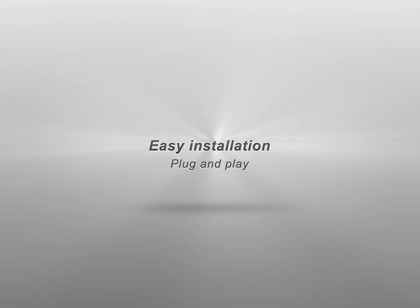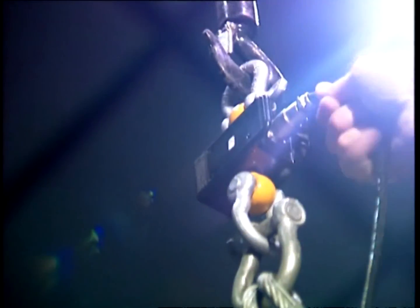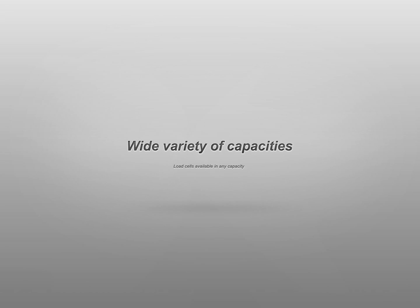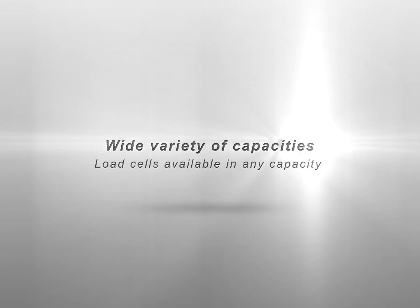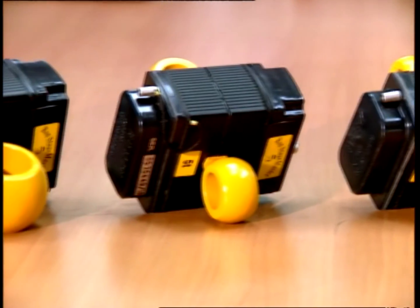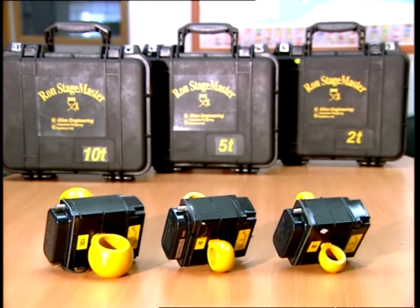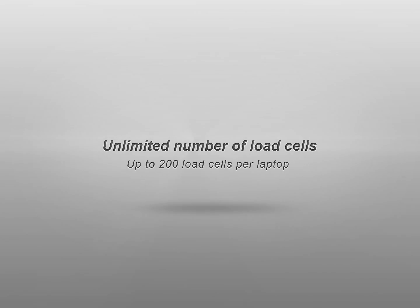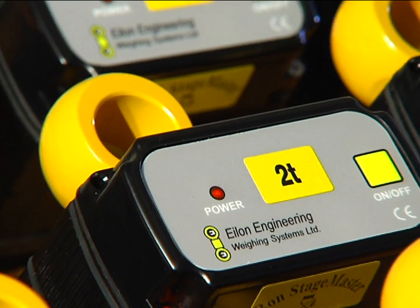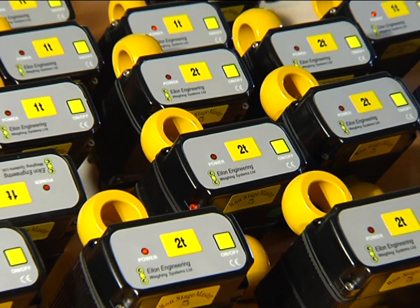Easy installation — plug and play, with no messy cables for the wireless models and a single main wire for the wired model. Load cells are available in any capacity up to 300 tons, with 5-to-1, 10-to-1, and higher safety factors available. Performance: practically unlimited number of load cells — up to 200 load cells per laptop monitoring station and an unlimited number of monitoring stations.